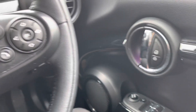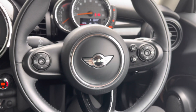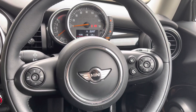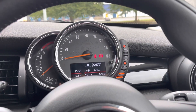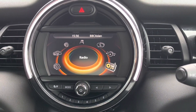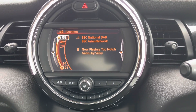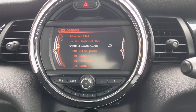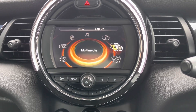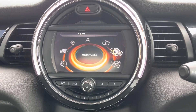Starting with the electric window controls and moving over to the leather multifunctional steering wheel — on the left you have cruise control with speed limiter, and on the right the voice, phone, and volume controls, meaning your hands don't have to leave the wheel. Moving over to the multimedia interface, you have access to FM, AM, and DAB radio with plenty of stations to choose from. You can also connect your own device via Bluetooth or USB to listen to your own music.